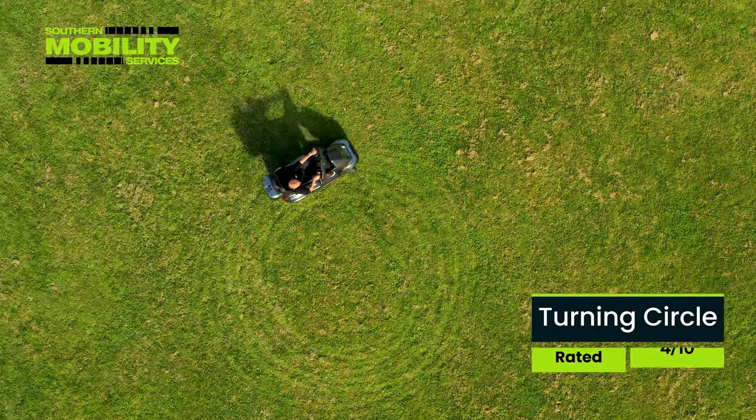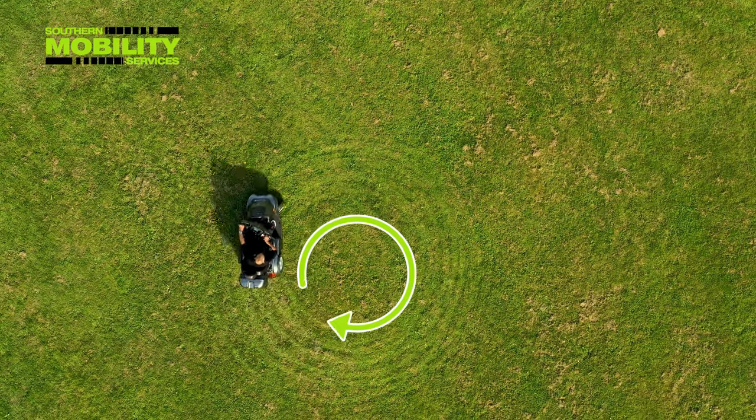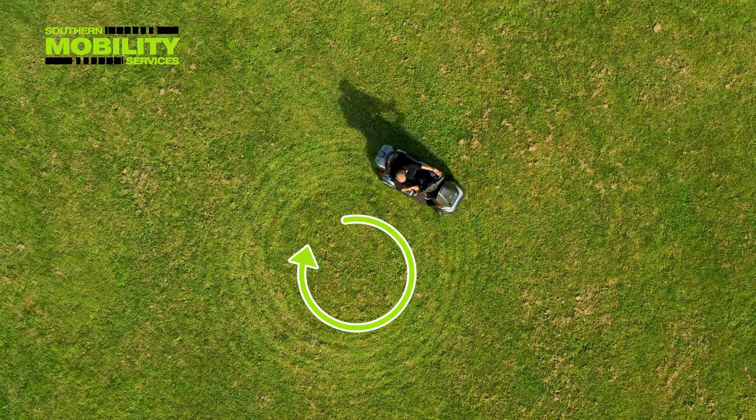With the Breeze S4, don't expect the tightest of turning circles, as this is a big scooter, so in tight areas you may have to do a little bit more manoeuvring.